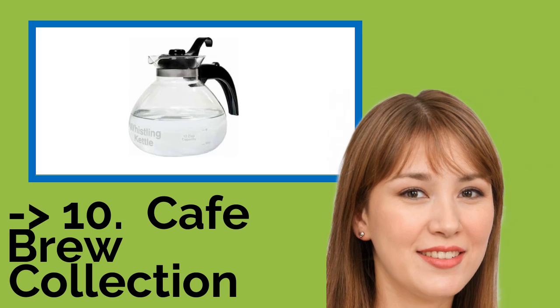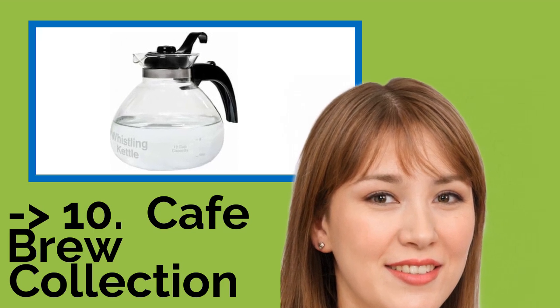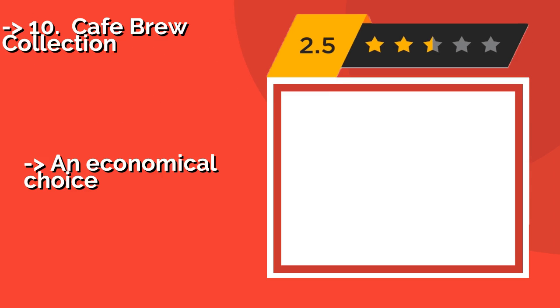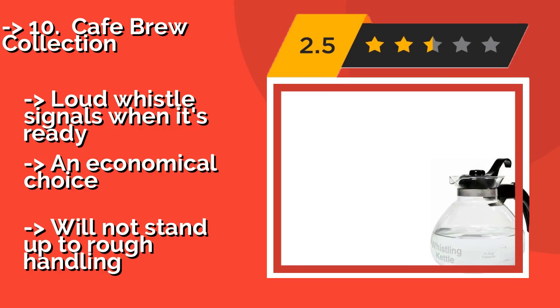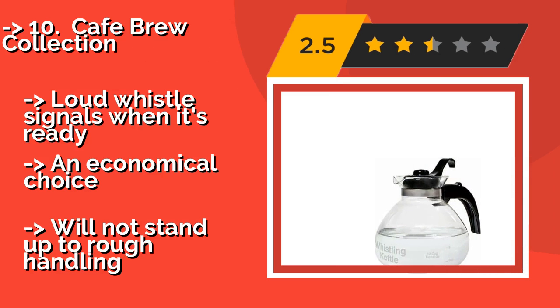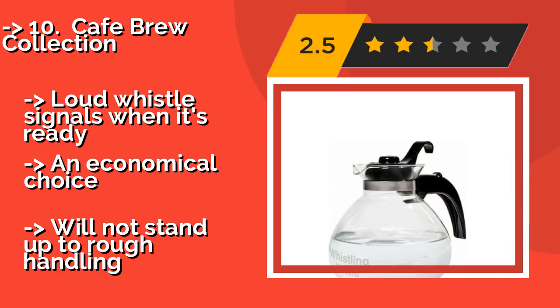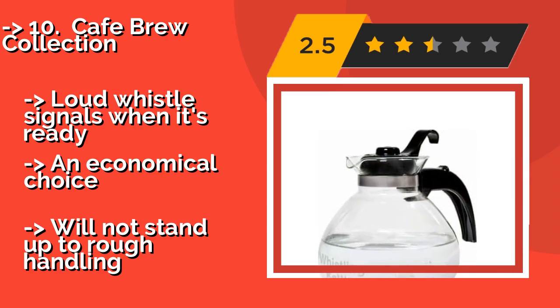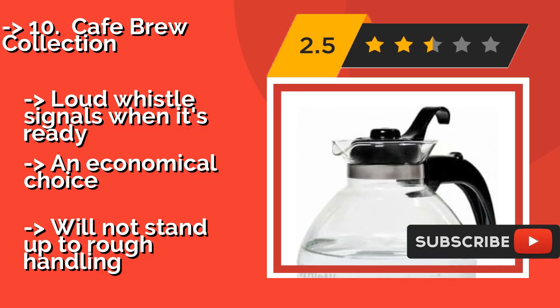The list starts with the Cafe Brew Collection. If you're uneasy about using plastic or metal for your hot beverages, then the Cafe Brew Collection, approximately $15, is for you. It's made with high quality borosilicate glass that's free of common manufacturing chemicals like BPA, and it's top rack dishwasher safe for convenience.